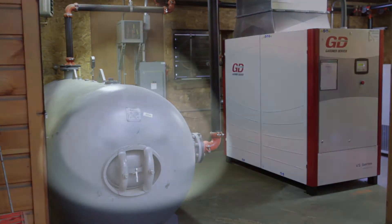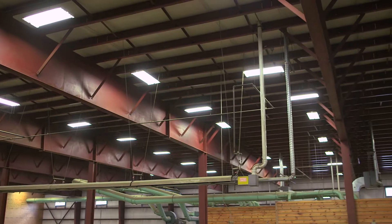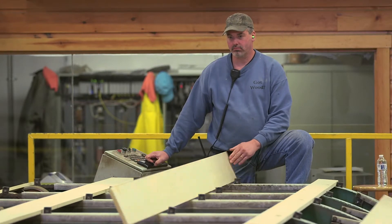The biggest savings have been the air compressors and the lighting projects. We've upgraded close to 500 light fixtures throughout the facility. In the case of the induction lighting that we put in the big shed, it's fantastic. It's extremely bright in a building that had almost no light before.